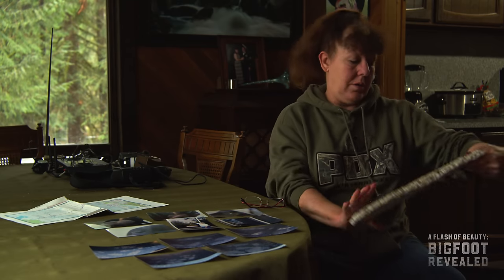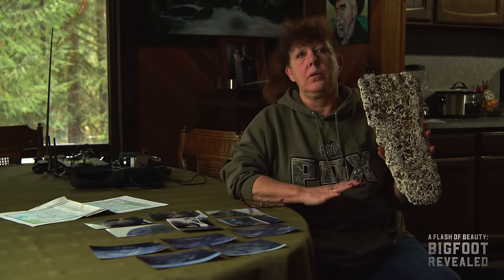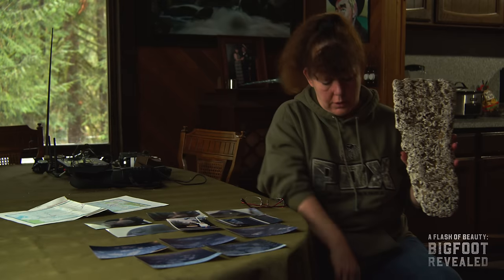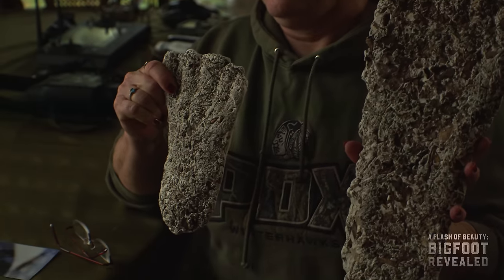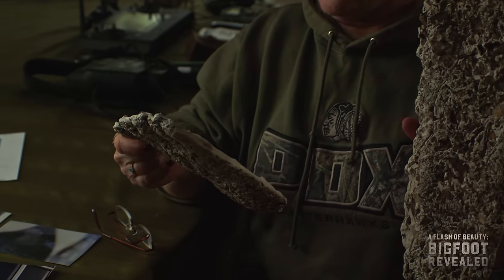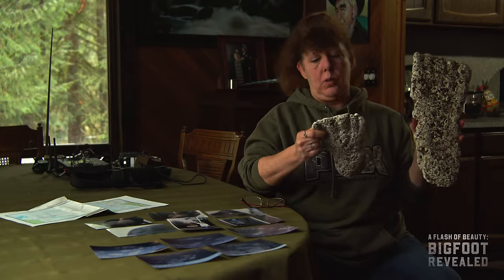Footprints are the most common evidence that we find. It's great if we find many footprints in a trackway. This one here is 16 inches — we got that from upstate New York. And alongside that we found a smaller one. These were done with just plaster since they were done a long time ago.